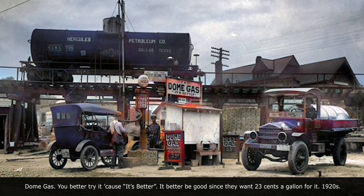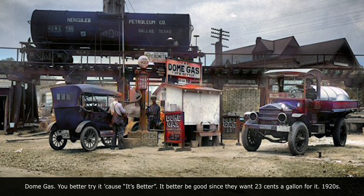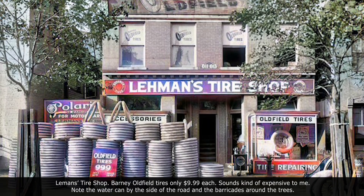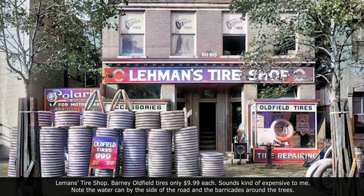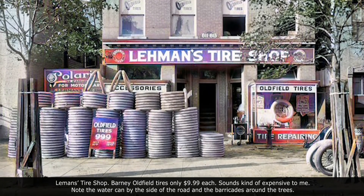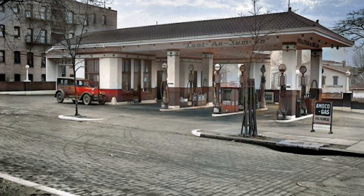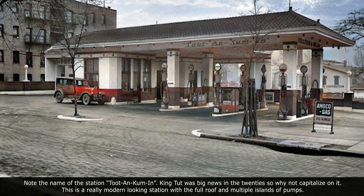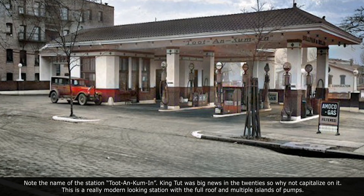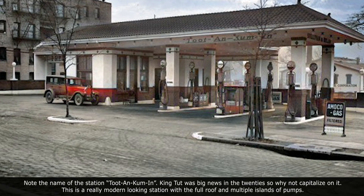It better be good since they want 23 cents a gallon for it. Note the tire shop — Barney Oldfield tires, only $9.99 each. Sounds kind of expensive. Note the water can by the side of the road and the barricades around the trees. Note the name of the station: Tutankhamun. King Tut was big news in the 1920s, so why not capitalize on it? This is a really modern-looking station with a full roof and multiple islands of pumps.